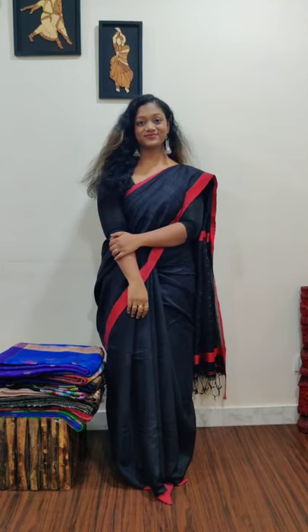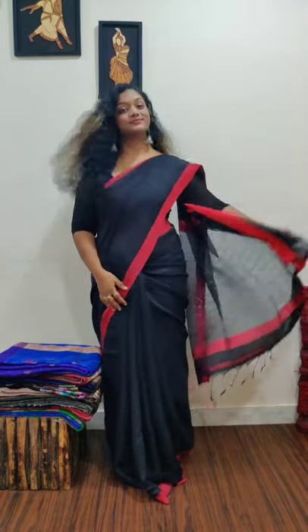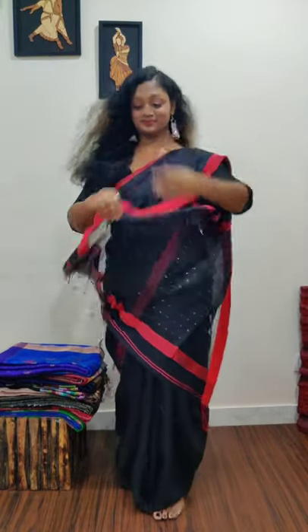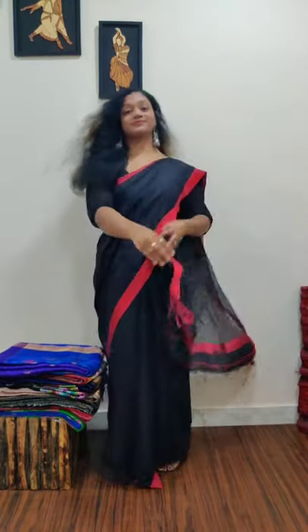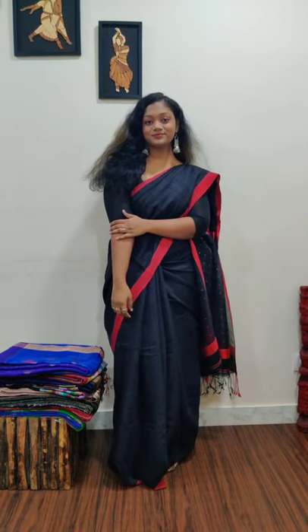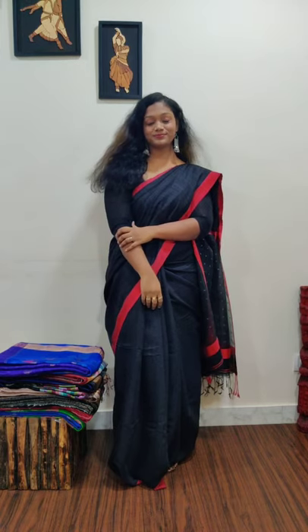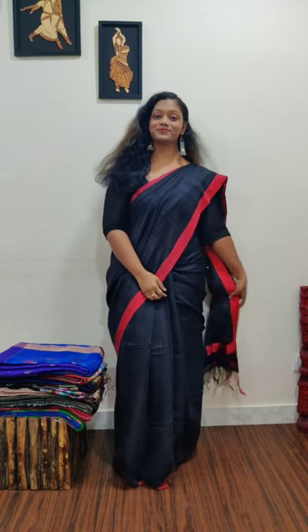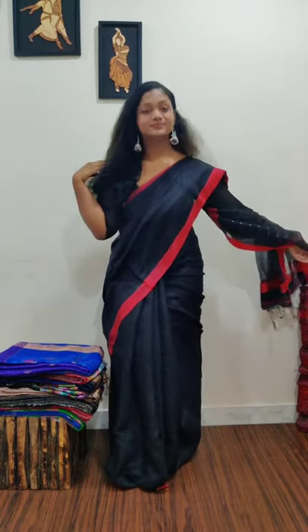Welcome to AM Collections! As we already announced and showed in our sneak peek video, today we're going to show you these beautiful matka silk sarees from AM Collections in a detailed view. We have so many beautiful matka silk sarees, with heavy jamdani on the pallu as well as heavy jamdani throughout the saree.